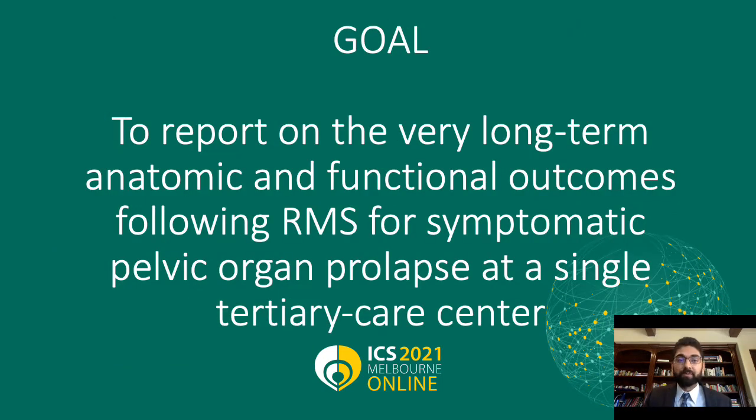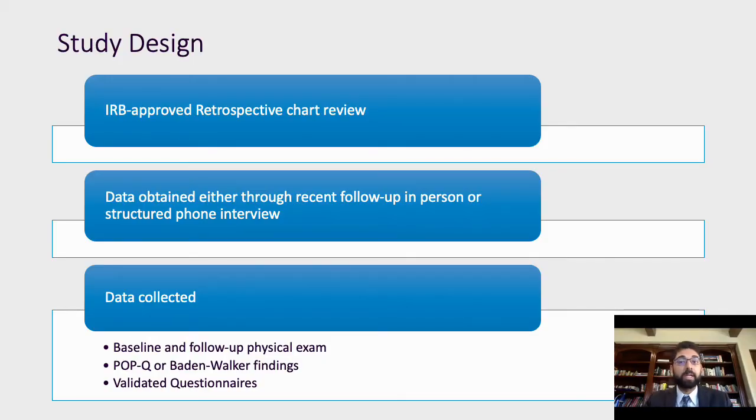We seek to report on the very long-term anatomic and functional outcomes following robotic mesh sacroColpopexy for symptomatic pelvic organ prolapse at a single tertiary care center. We conducted a retrospective chart review of consecutive women undergoing RMS for symptomatic pelvic organ prolapse from 2007 to 2013, with at least five years of minimum follow-up. If the patients had in-person follow-up as of 2018, we used the EMR; otherwise a structured phone interview was conducted.